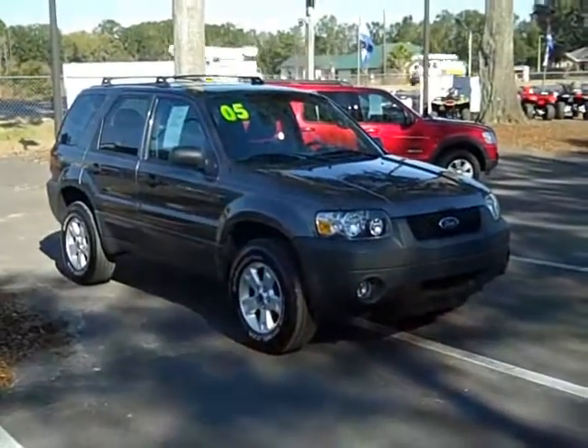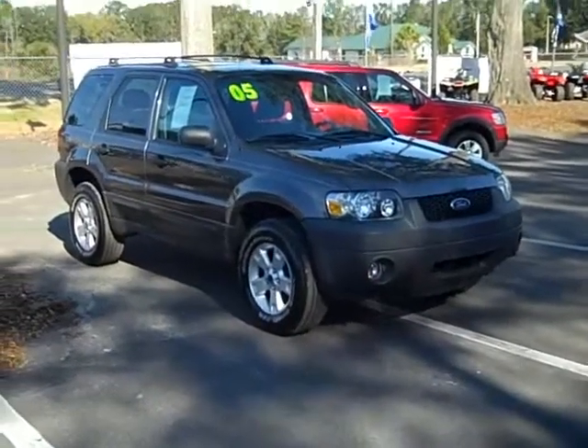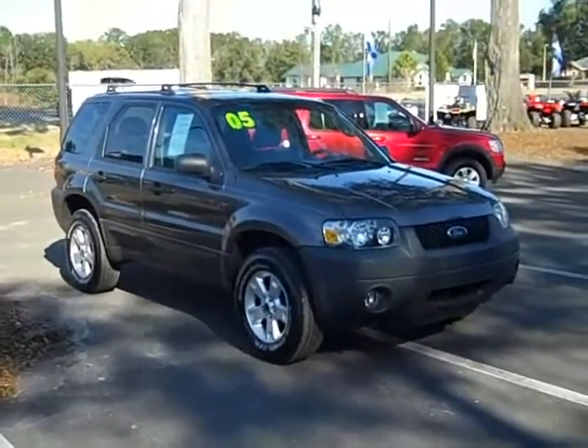Hey, this is Randy with SantaFeFord.com. They have a 2005 Ford Escape with a lot of cool features. It has fog lights, alloy wheels, and is very clean inside.